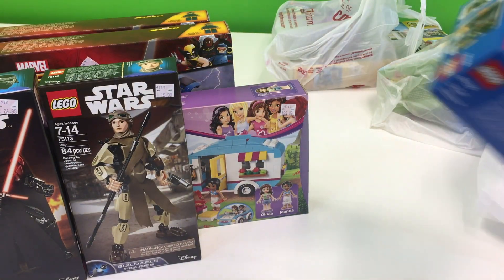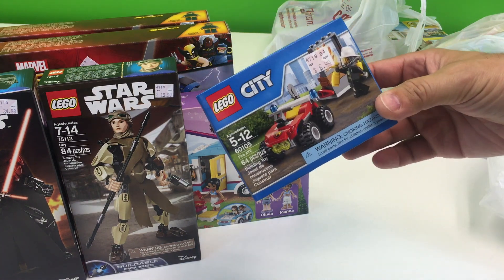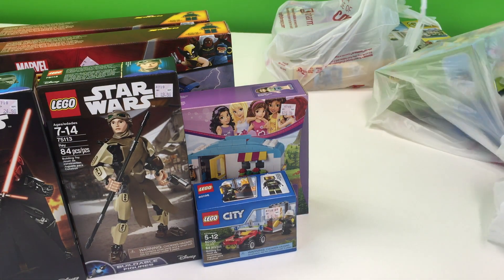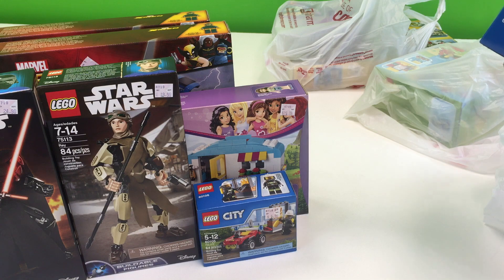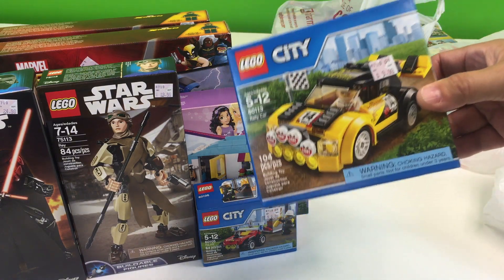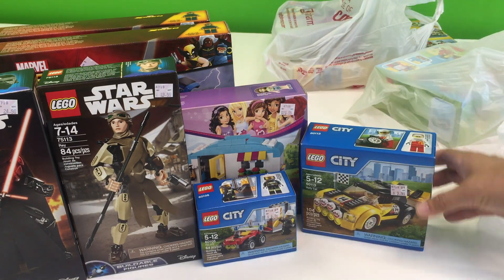They had a bunch of small little sets, but I collect Fire Chief cars and I wasn't sure if I had this one or not, so I went ahead and got it — the Fire ATV. They only had one little car set. It was 60 percent off, so we got the rally car.